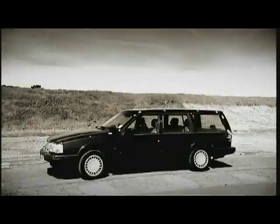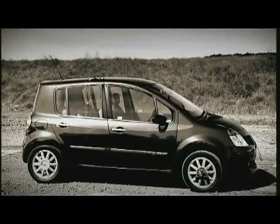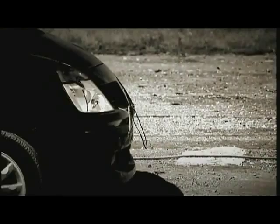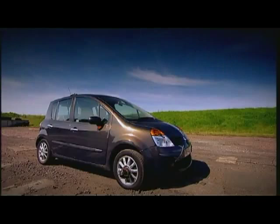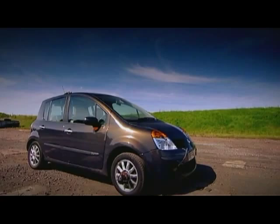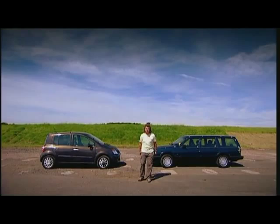Imagine these two cars collide head-on, each travelling at 40 miles an hour. Think about you and the person you care most about in the whole world being involved in a crash. The question is: which one would you prefer to be in? The big old banger, or the state-of-the-art modern car? The estate that looks like it's built from girders, or the supermini that's passed its safety exams with flying colours? In a few minutes, these two cars will be hurled together at a closing speed of 80 miles an hour. Which is going to come off best?